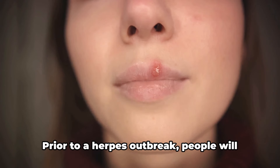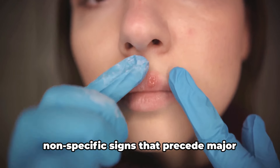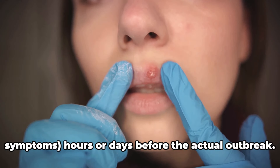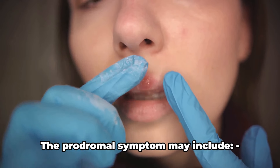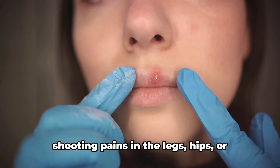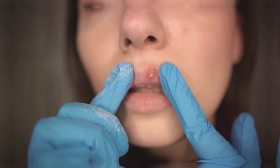Prior to a herpes outbreak, people will often have prodromal symptoms — meaning nonspecific signs that precede major symptoms — hours or days before the actual outbreak. These prodromal symptoms may include localized genital pain, tingling or shooting pains in the legs, hips, or buttocks, and flu-like symptoms such as fever, fatigue, and swollen lymph nodes.